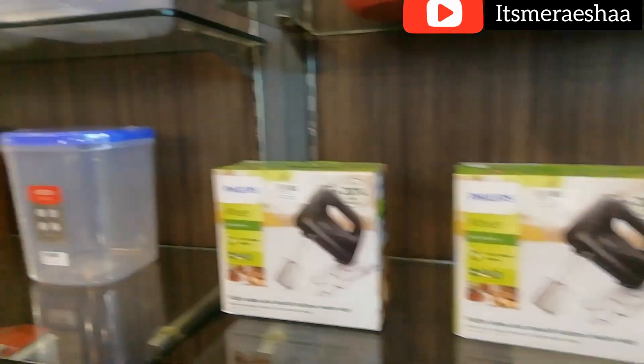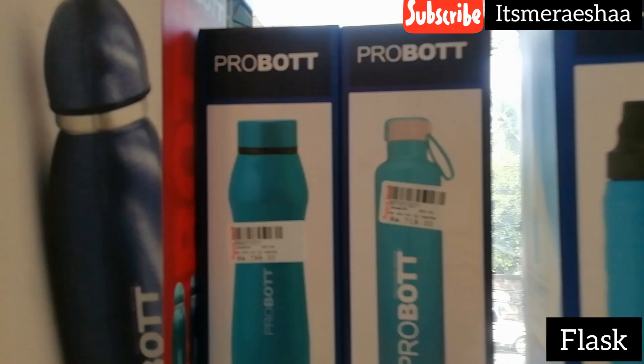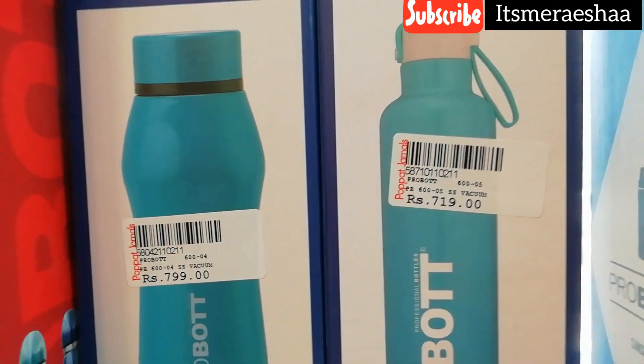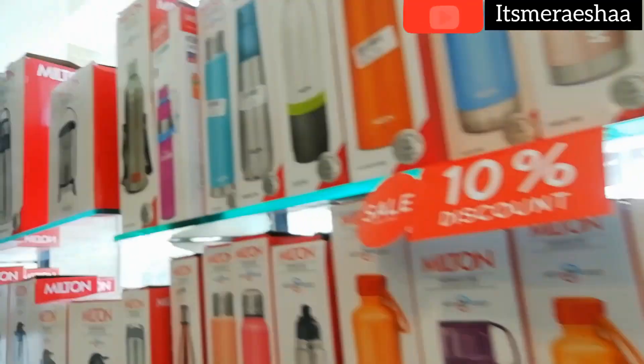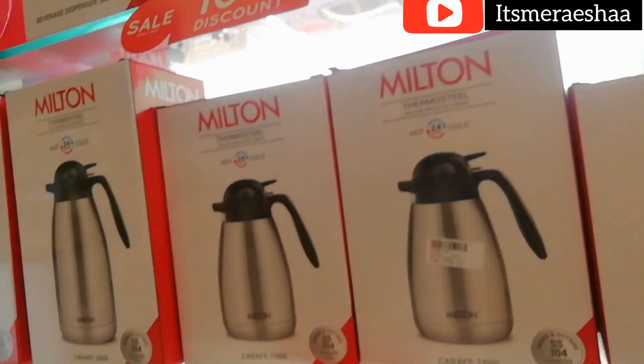They have all kinds of flasks — different flasks from different brands in all different sizes, which is very nice to choose from. You have a 10% discount on each size here. This is a Milton brand.